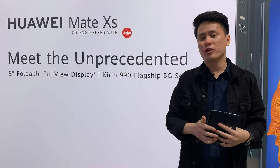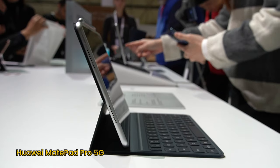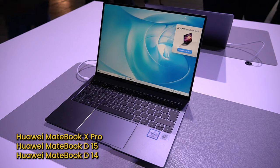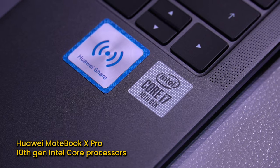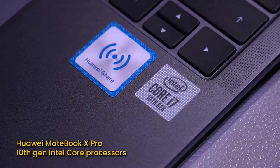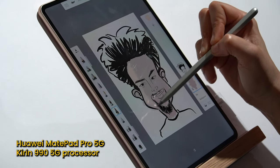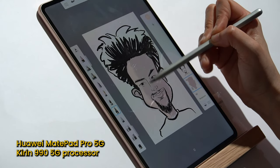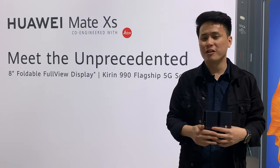Meanwhile, Huawei also announced a few new devices in addition to the Mate XS. These include the MatePad Pro 5G, the new MateBook X Pro, and the MateBook D14 and D15. The MateBook X Pro now comes with a 10th-gen Intel Core processor, while the MatePad Pro 5G, as per its name, is a fully 5G-supported device with a Kirin 990 5G SoC.